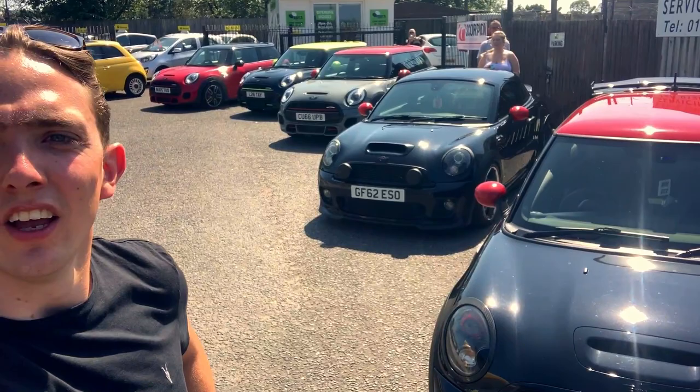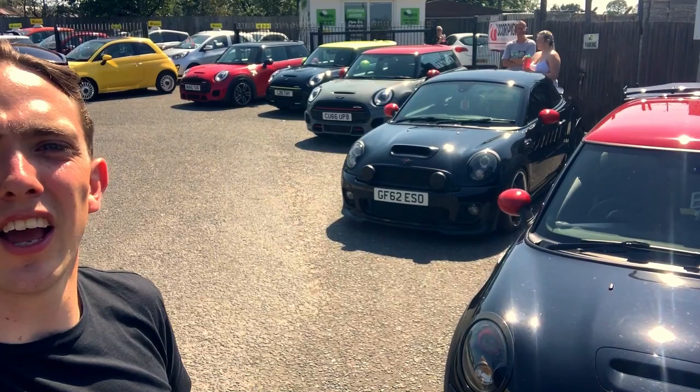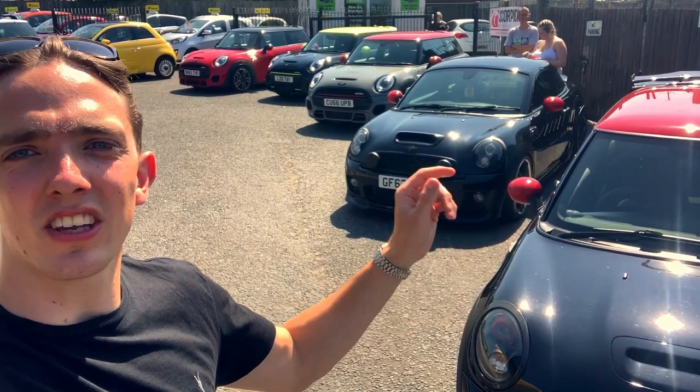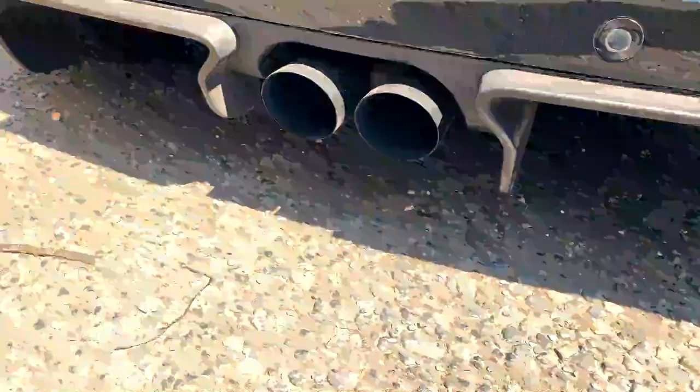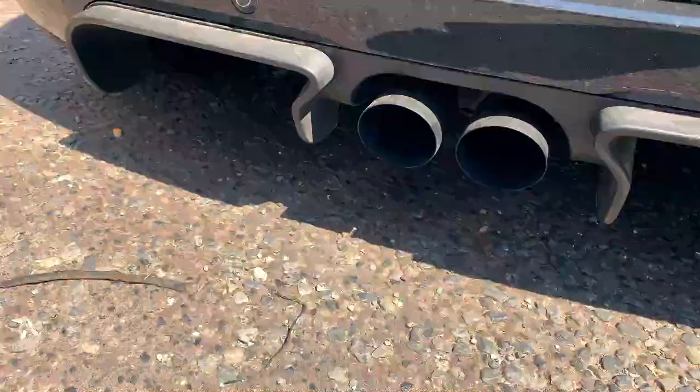So we're down here with Mini Bits at Lime Green Car Sales, checking out their Minis. We'll have a look around the cars, talk through the modifications, get out for a drive, get some cool drive-bys, and then we'll talk about their big event coming up called Minivation in October. Stay tuned and enjoy the video.